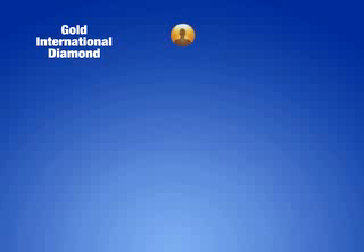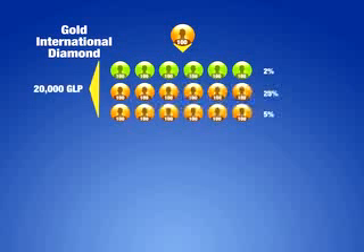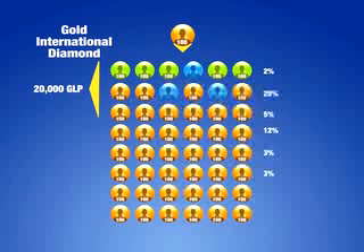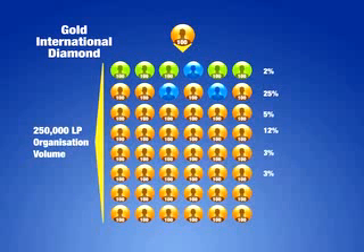The next step is our gold international diamond qualification. Generate 100 personal LP in each calendar month and personally enroll 12 associates or above — 6 must be frontline — each with a minimum purchase of 100 LP, and have 20,000 GLP in his or her first three levels without compression. A gold international diamond must also have three separate legs containing at least one distributor with a paid rank of international diamond with 50,000 LP organizational volume, plus at least 250,000 LP in organizational volume.